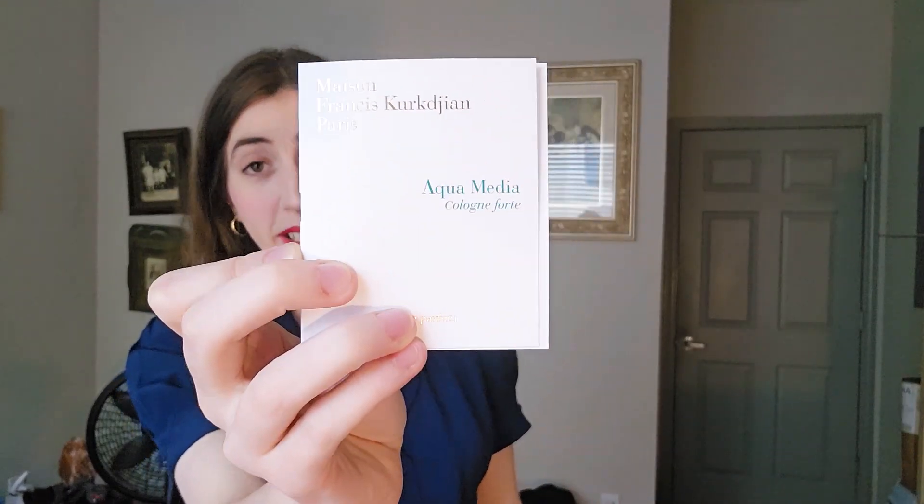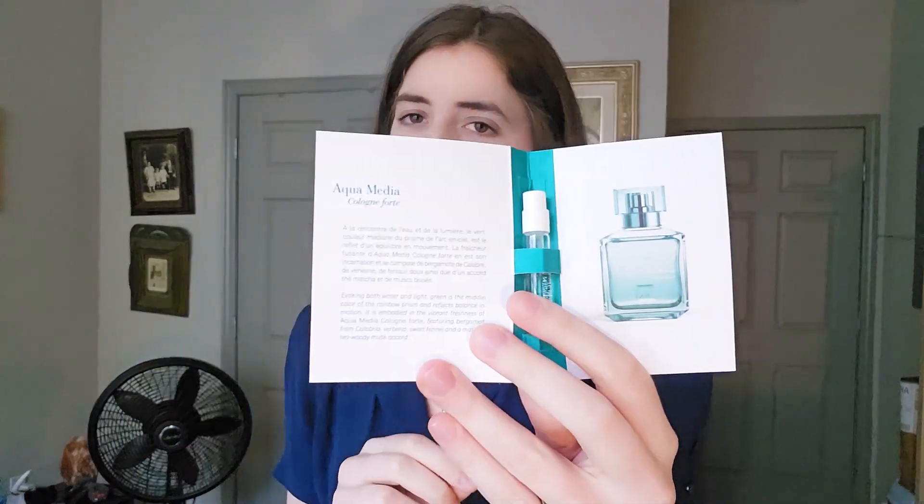The other one, also from the same brand, is Aqua Media Cologne Forte. This has notes of green notes, some water, bergamot, matcha tea, woody musk — that sort of thing. It's pretty much exactly what it says: you get the green notes and the light musk notes. It's mostly a refreshing sort of fragrance, which I really like for hot weather. If it's summer and you can't stand the heat and you don't want to wear something too heavy, this is a really good option because it cuts through the heat and makes the day bearable. Again, from this brand, it's a very high quality fragrance.